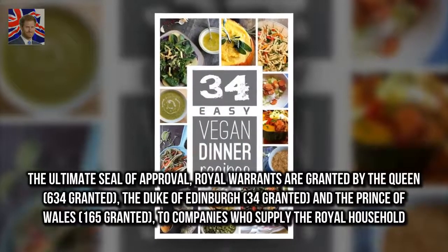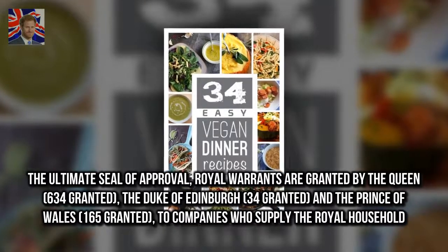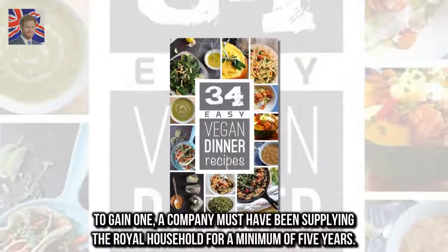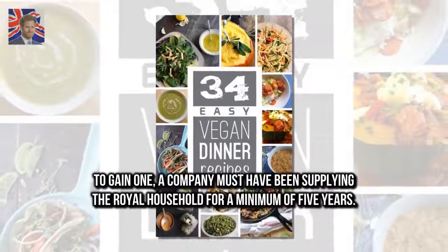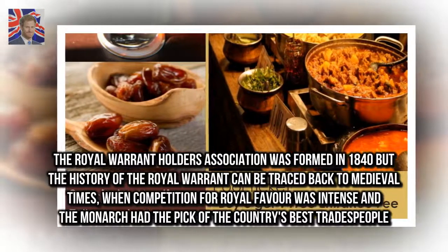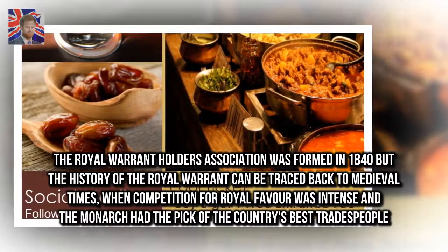The ultimate seal of approval — royal warrants are granted by the Queen, with 634 granted, the Duke of Edinburgh with 34 granted, and the Prince of Wales with 165 granted, to companies who supply the royal household. To gain one, a company must have been supplying the royal household for a minimum of five years. The Royal Warrant Holders Association was formed in 1840, but the history of the royal warrant can be traced back to medieval times, when competition for royal favour was intense and the monarch had the pick of the country's best tradespeople.